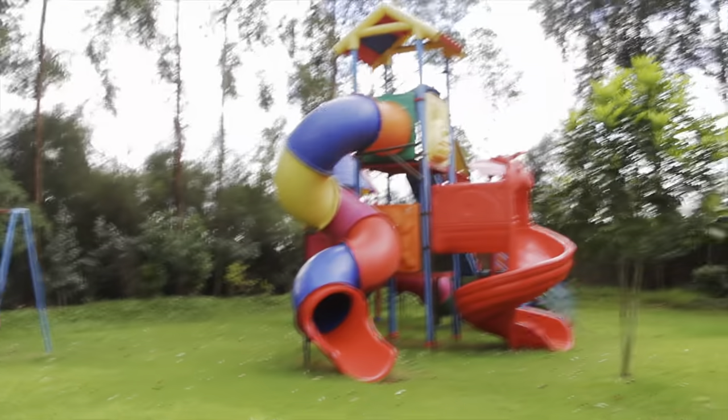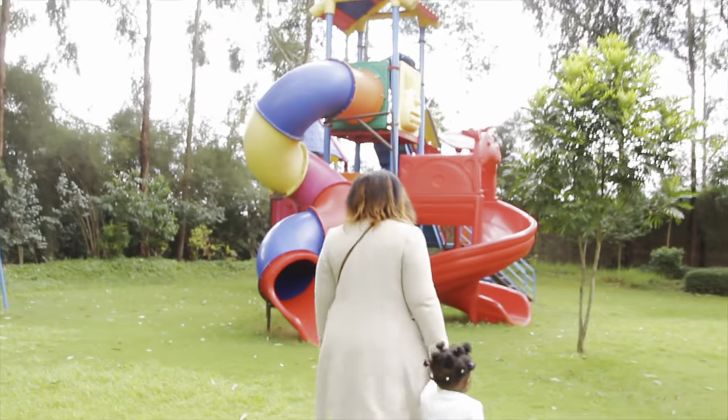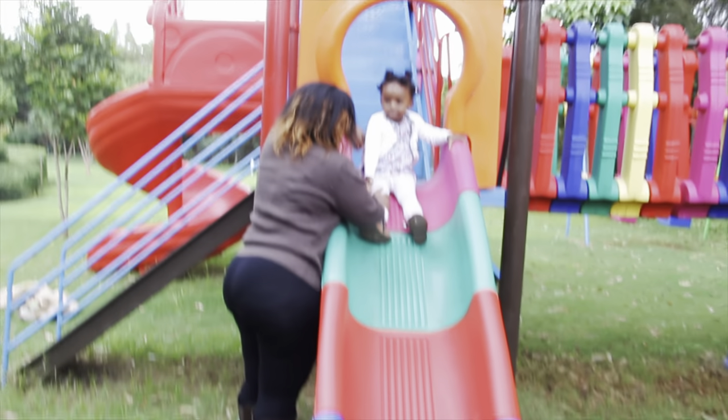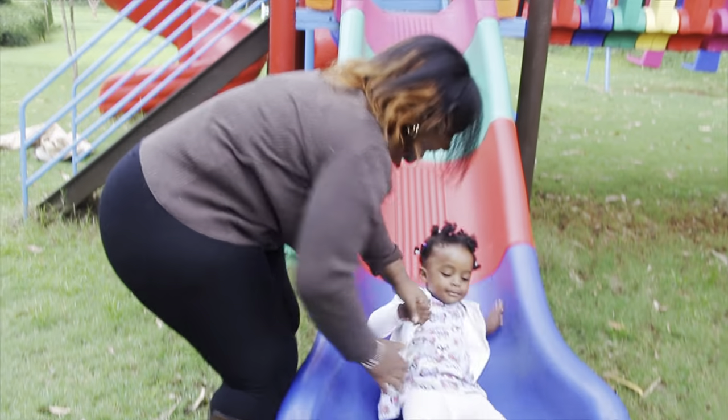I'm always looking for a playground and I thought this was fantastic for people with kids. I had to entertain my daughter a little bit — she seemed to enjoy it but the rain cut us short.